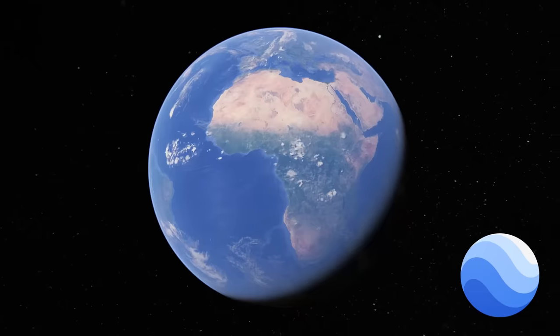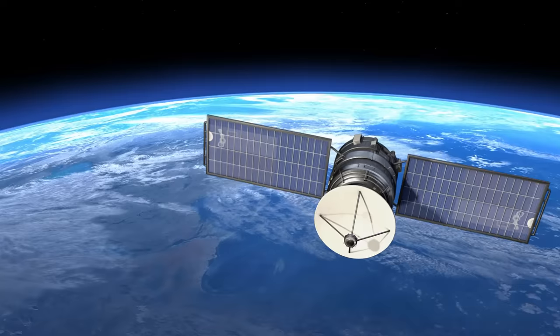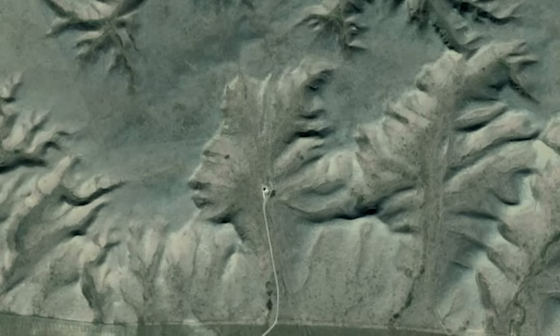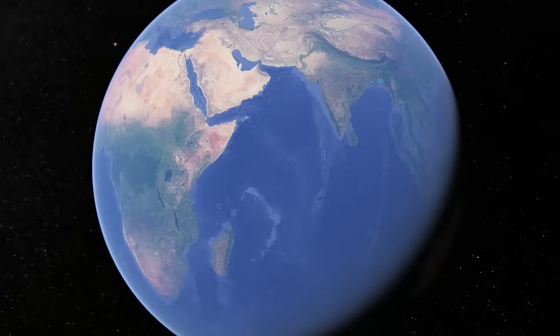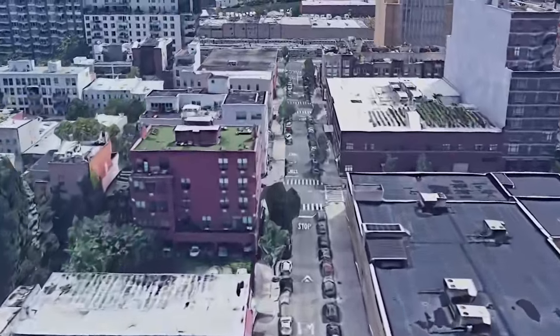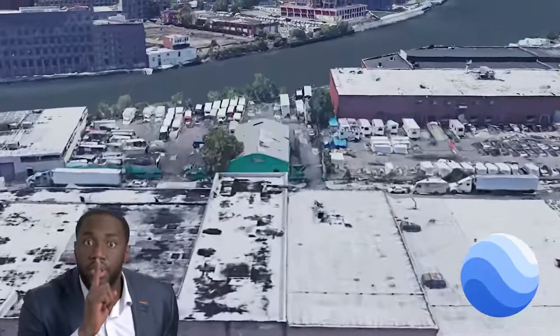Google Earth — the platform we've all grown oddly comfortable with over time, despite the fact that anyone, anywhere, anytime can see our homes from space. It shows us intricate details about places we've never been, from whole continents right down to random forgotten paths in street view. But what if I told you there are a number of secrets Google Earth keeps up its sleeves that most people will never see.